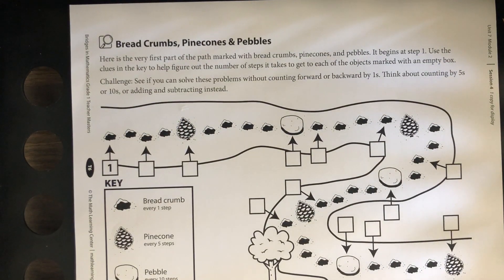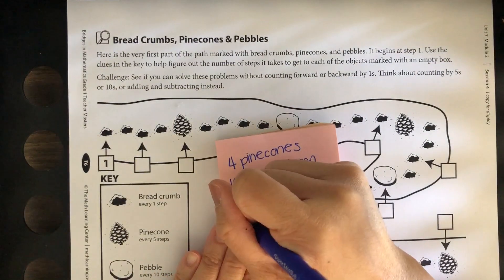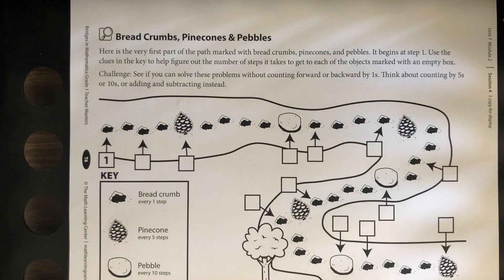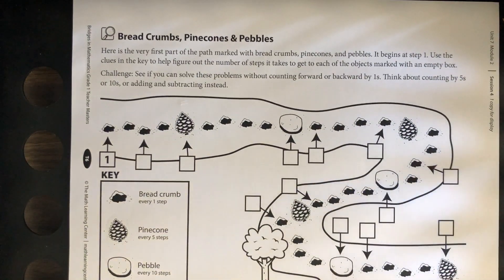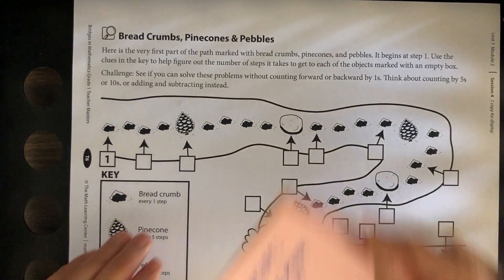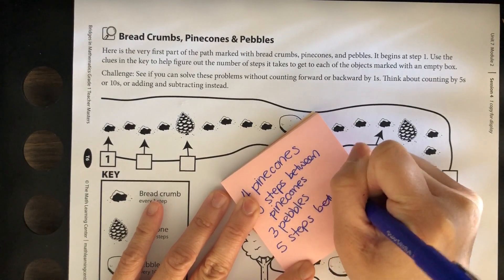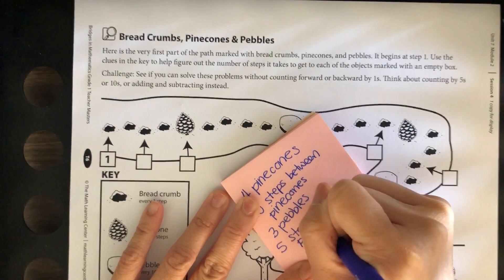And how many pebbles do you see? Let's see — one, two, three. Three pebbles. And how many breadcrumbs are there between a pinecone and a pebble? How many steps — breadcrumbs — are between a pinecone and a pebble? Let's count: one, two, three, four, five. So five steps between a pebble and pinecone.